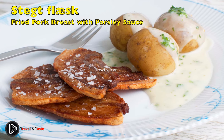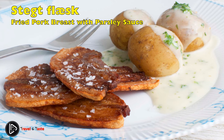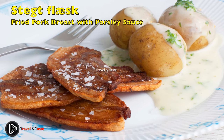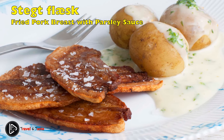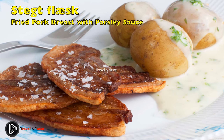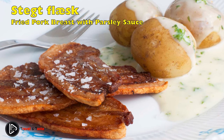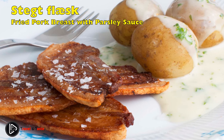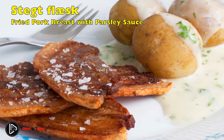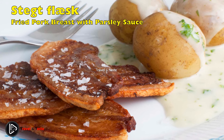Stegt flæsk med persillesovs: fried pork breast with parsley sauce. Stegt flæsk med persillesovs has been crowned Denmark's number one national dish several times and goes way back to 1890. The dish consists of one-centimeter thick slices of pork breast, seasoned with lots of salt and fried or put in the oven. Accompanying the meat are boiled potatoes and parsley sauce — a milk-based sauce made with the meat juices, a little sugar and lemon juice or zest, and lots of finely chopped parsley. The best sauce is thickened with flour to avoid lumps. Many Danes like some pickled beetroot to go with it.